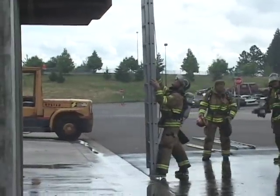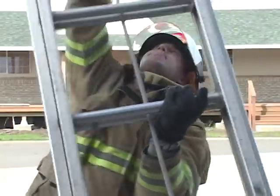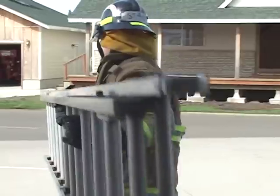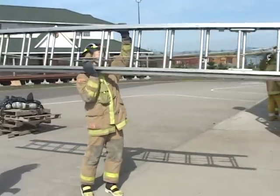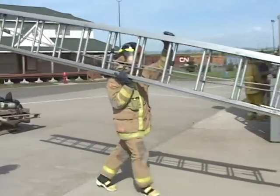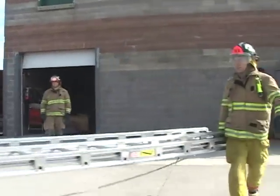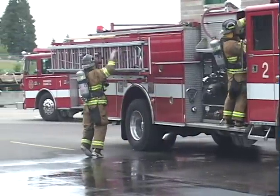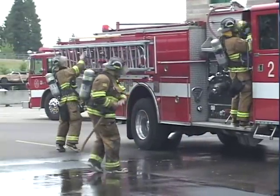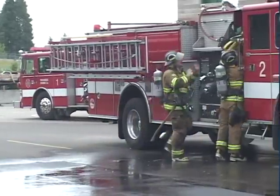The task he is doing is handling the ladder. Some of the task factors include the ladder's weight, length, the method he uses to lift and carry the ladder — for example, carrying it on the shoulder or at waist level — and the number of people available to assist. The environment in this example takes place at a fire scene. It may be noisy, cluttered, and the ladder may have to be carried extended distances.